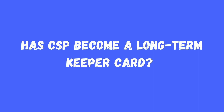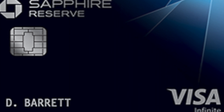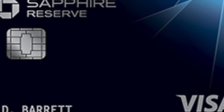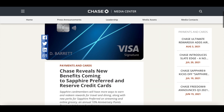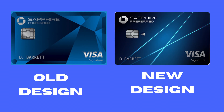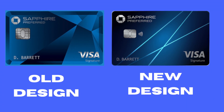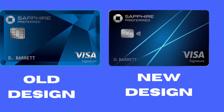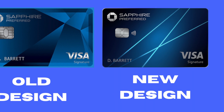I will do a separate video on Chase Sapphire Reserve and all its updated benefits, so please subscribe to the channel if you want to see that. Before Chase announced the new perks and benefits, this card was basically good for one thing: the sign-up bonus. Other than that, this card was useless.